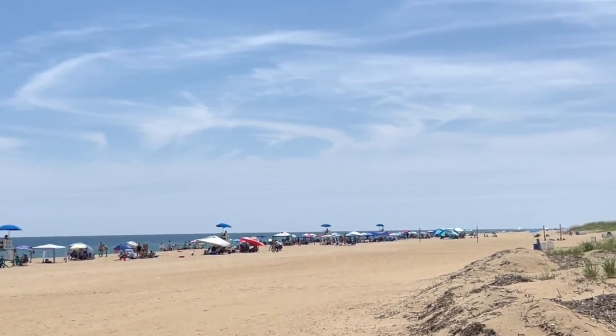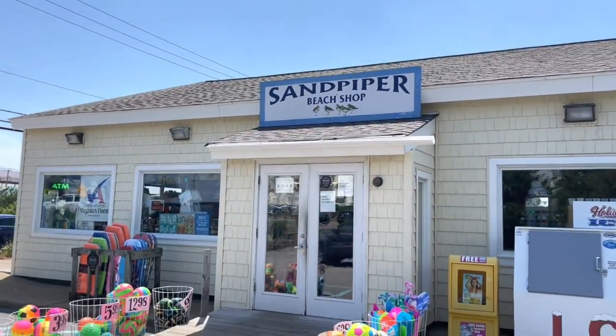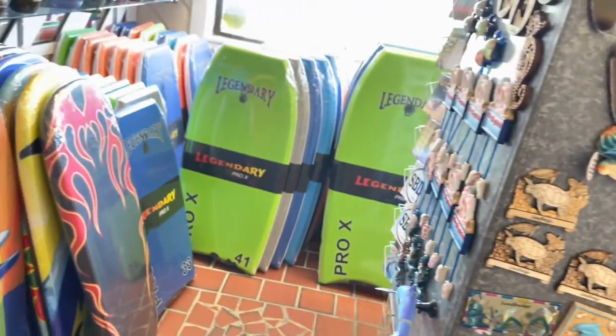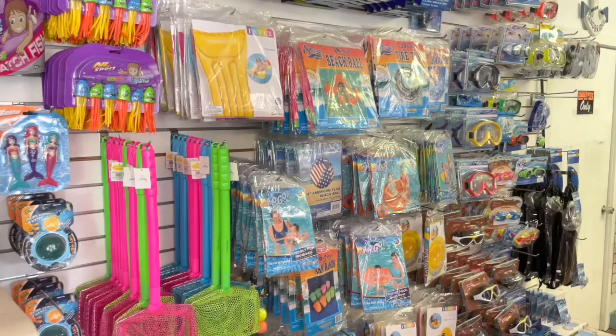When you go to Sandbridge, there are some businesses, but not many. We saw one beach supply shop called Sandpiper Beach Shop. They have souvenirs as well as things you may need at the beach: bathing suits, towels, sunscreen, beach toys, and bodyboards.